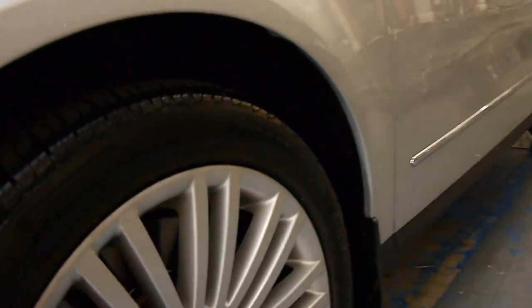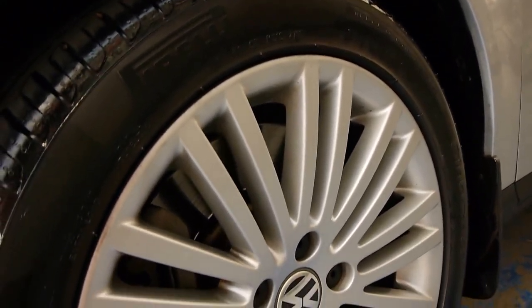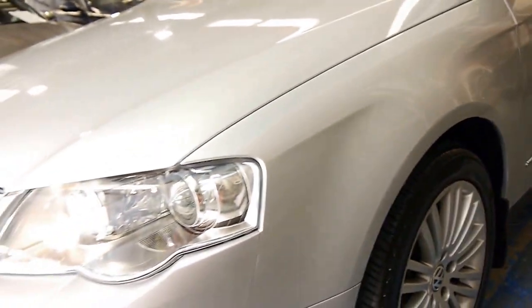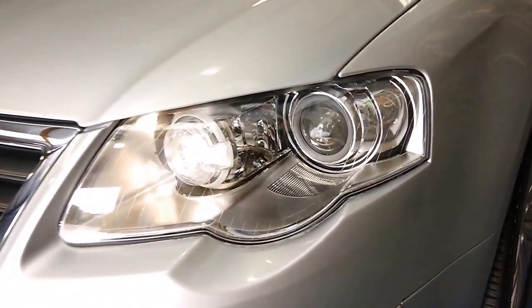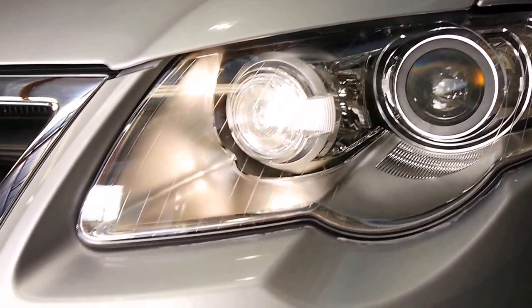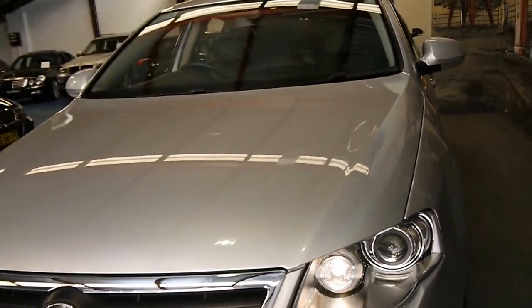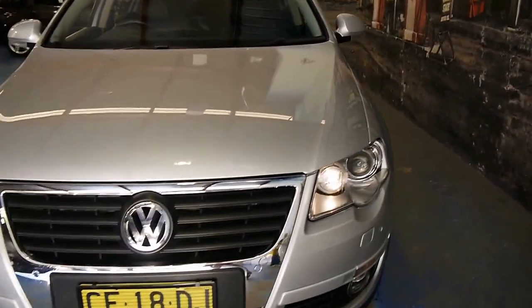Looking closely, there's a beautiful Pirelli tyre there. All the alloy wheels on this car look brand new. Even the headlights are in immaculate condition. There's a little squirter below for the Xenon lights.